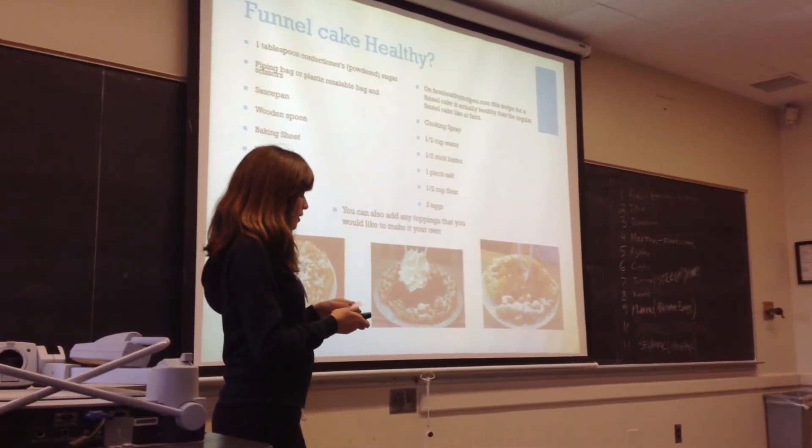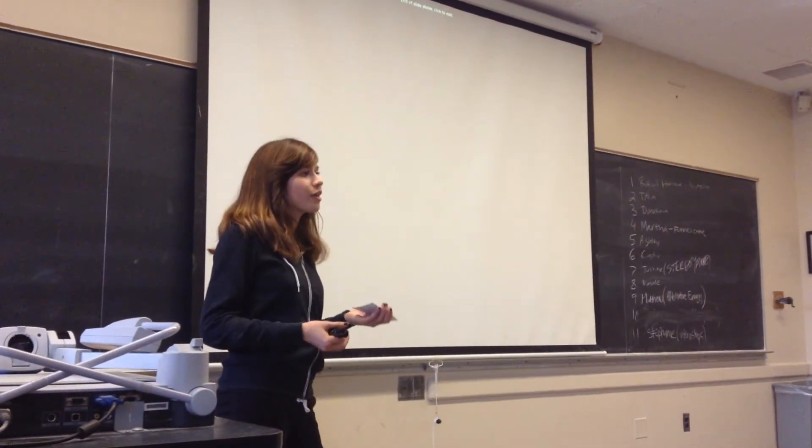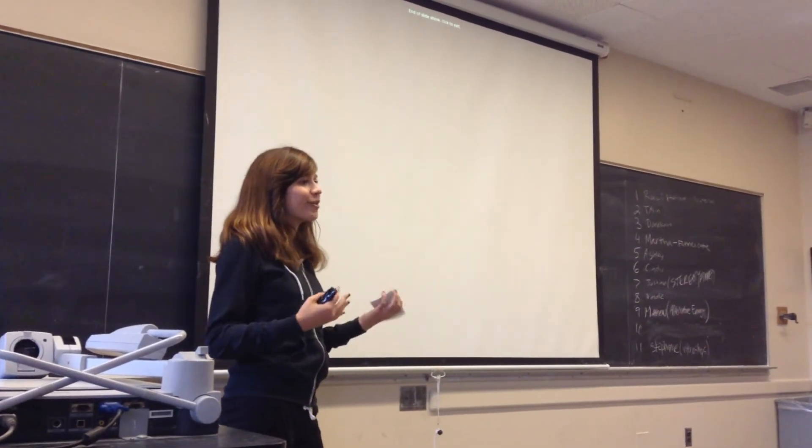A slice of vanilla cake is 9.9 grams of fat, and with chocolate frosting you're adding 7.2 more grams of fat. So in conclusion, I hope that I persuaded you all that funnel cake is delicious and you'll end up eating it more than cake.